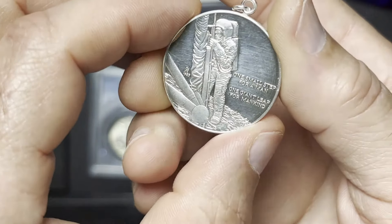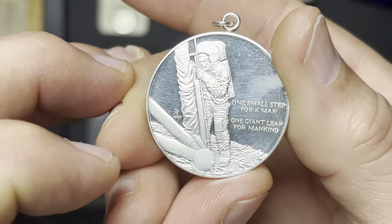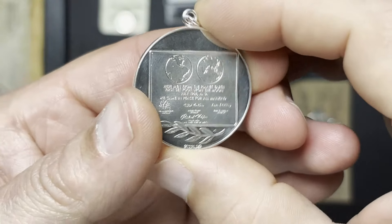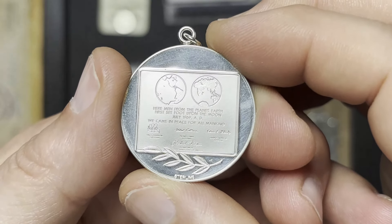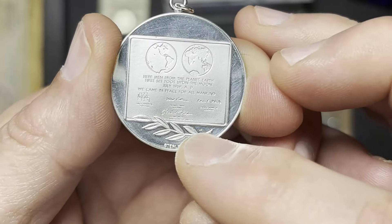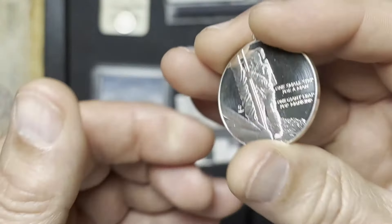I've got a sterling silver medallion here that I thought was kind of interesting. We have a date of 1969. As you can see, it's 'one small step for a man, one giant leap for mankind.' So obviously this commemorates our landing on the moon. 'Here are men from the planet Earth, first set foot upon the moon, July 1969 A.D. We came in peace for all mankind.' The only signature I can for sure make out is Richard Nixon down there at the bottom. And I got this at melt.